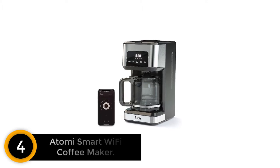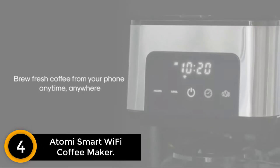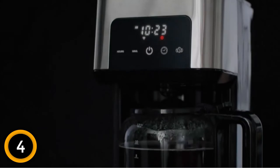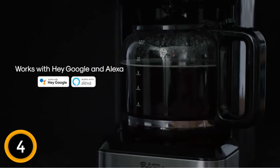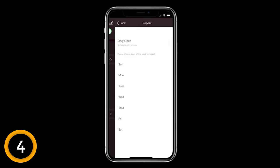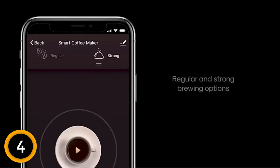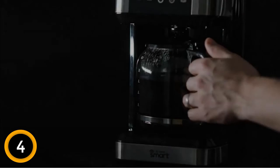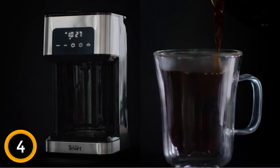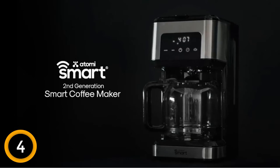Moving on at number 4, the Atomy Smart Wi-Fi Coffee Maker. We have a coffee maker from Atomy, which is yet another good brand mostly popular for its smart coffee maker options. In this smart coffee maker from Atomy, you will get a no-spill carafe that can carry up to 12 cups of coffee, and it comes with a reusable filter as well. Similar to the previous option, this one also has a stainless steel body, so there are no complaints regarding its build quality. Moreover, it has quite an intuitive LED display control panel at the front. This coffee maker is voice-activated and can be used with Alexa or Google Assistant. Atomy also offers full control via a dedicated mobile application that allows you to set schedules and provides push notifications to your mobile phone. It's a highly advanced coffee maker option with a one-year warranty.